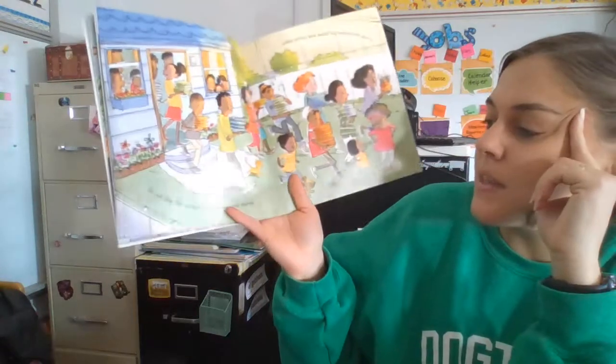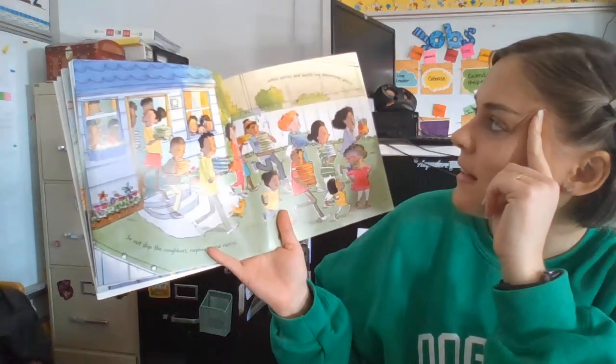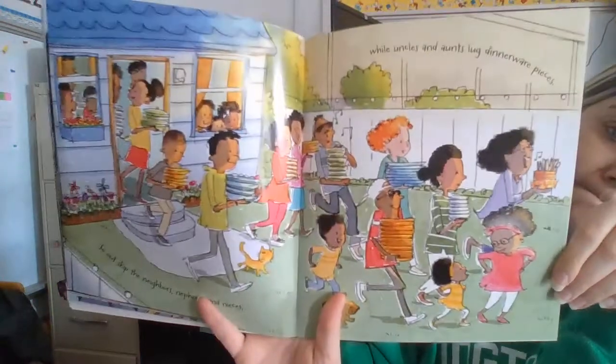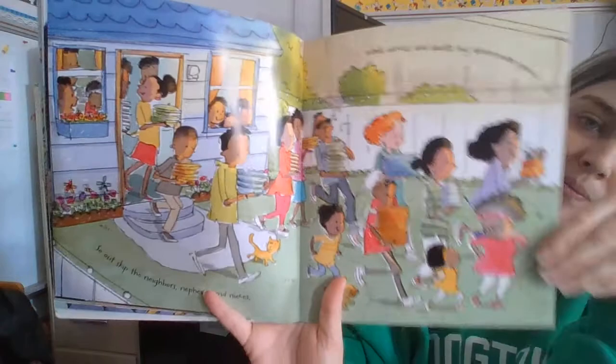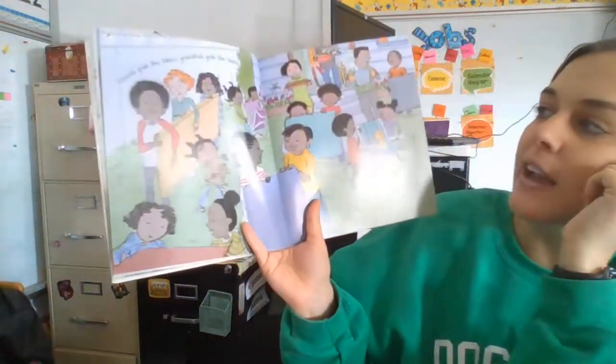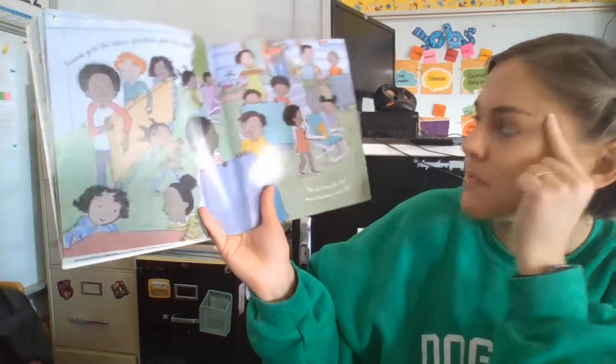So out skip the neighbors, nephews, and nieces, while uncles and aunts lug dinnerware pieces. Friends grab the tables, grandkids grab the chairs, and the rest bring the food down grandma's back stairs.